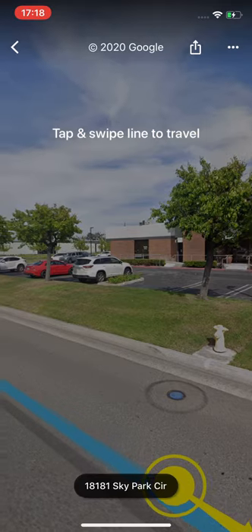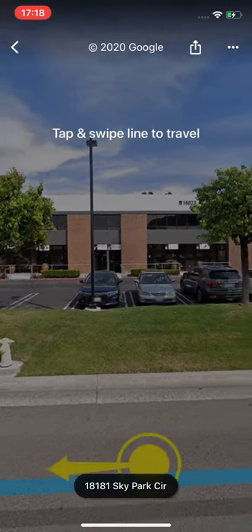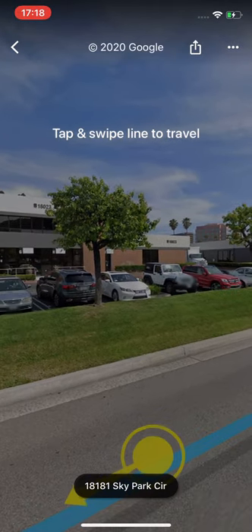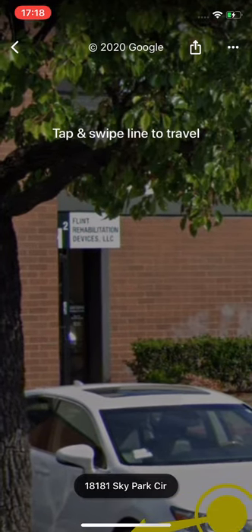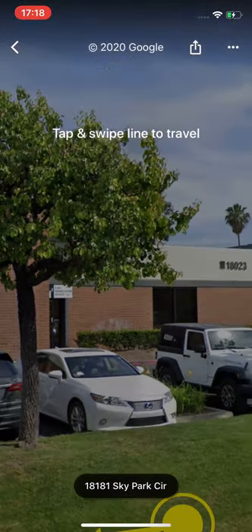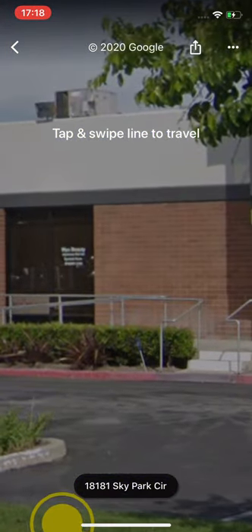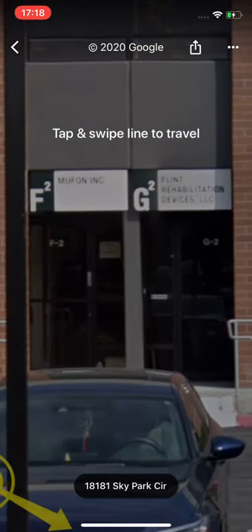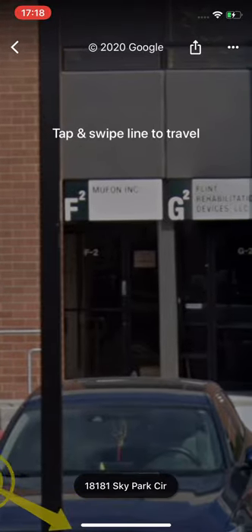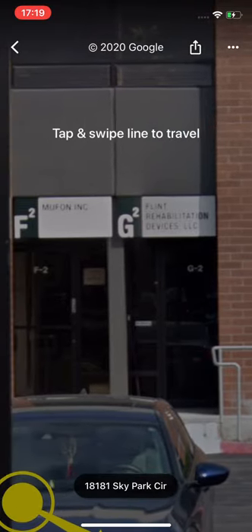MUFON headquarters is not like in Hangar 1 — it's in this building. MUFON headquarters. As you can see, it says Flint Rehabilitation Devices LLC — that's one office — and this is basically a building that rents out tiny office spaces, which you don't really use, because MUFON is a website. And there you have MUFON Inc. F2, next to Flint Rehabilitation Devices Limited.